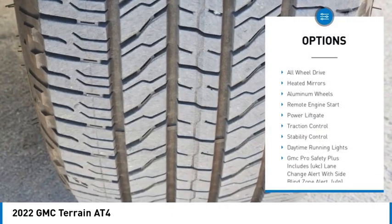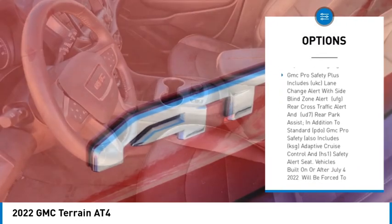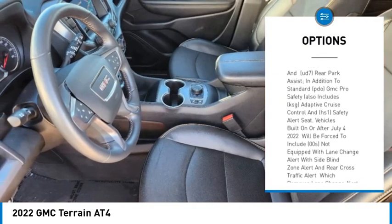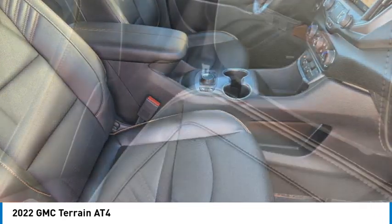Tire pressure monitor, turbo charge, all-wheel drive, heated mirrors, aluminum wheels, remote engine start, power lift gate, traction control, stability control, daytime running lights.